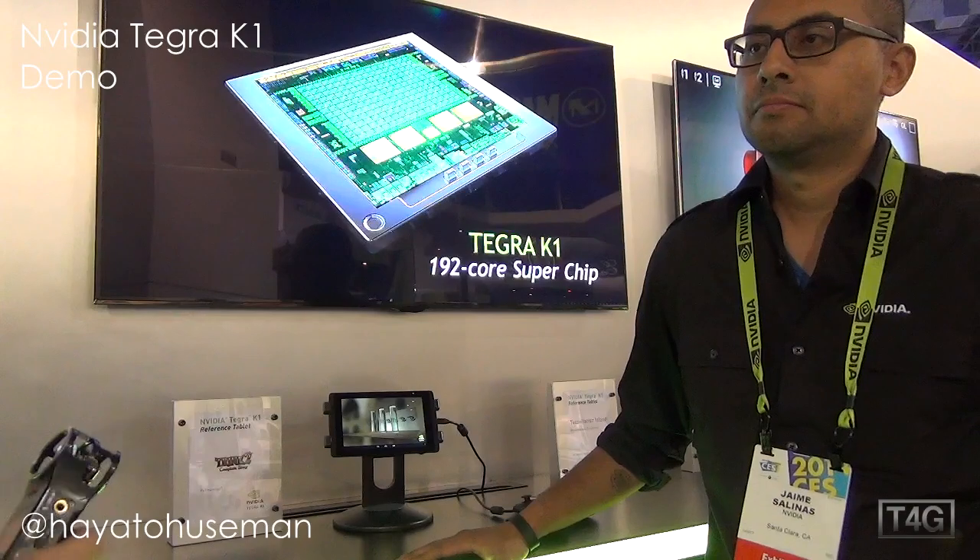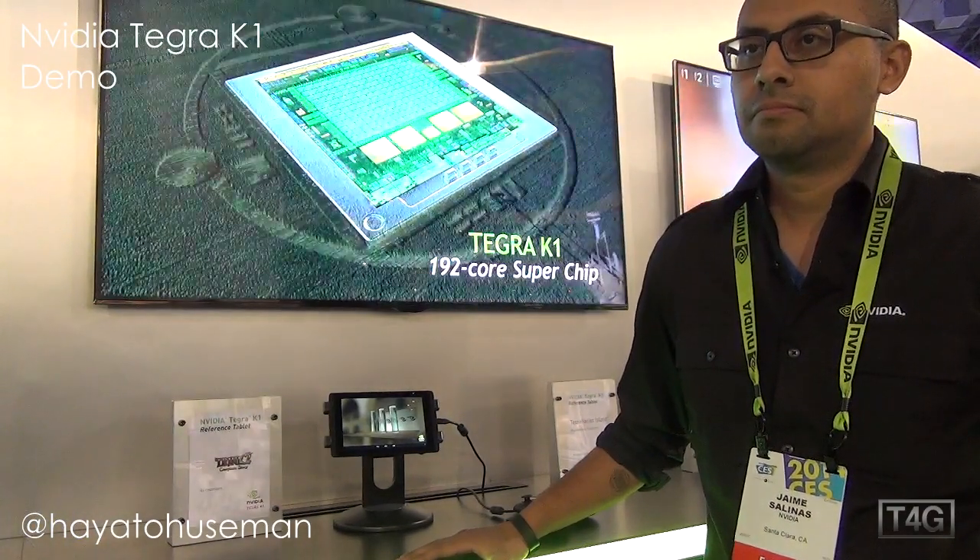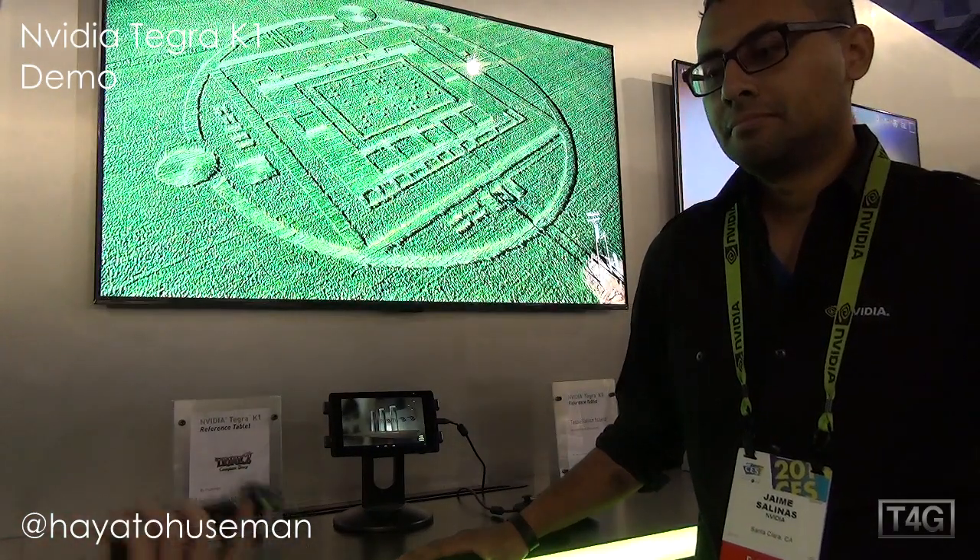Hey everybody, it's Hayato from Tech4Geeks and we're at CES 2014 looking at the Tegra K1 at the Nvidia booth. He's gonna tell us a little bit about it.